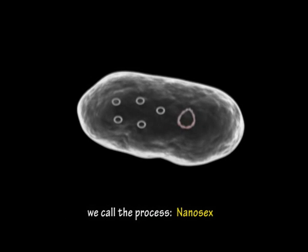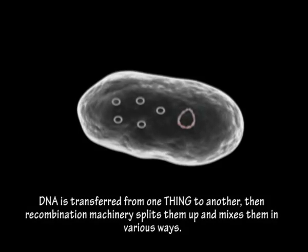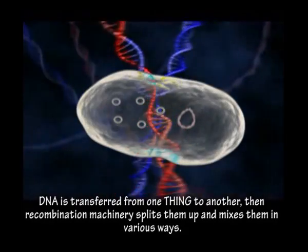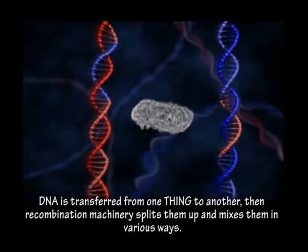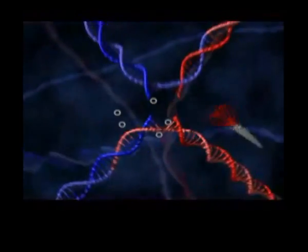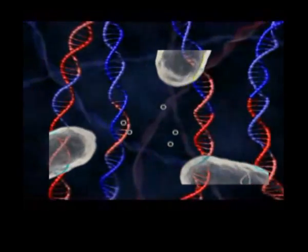We call this process nano-sex. DNA is transferred from one Thing to another. Then recombination machinery splits them up and mixes them in various ways. Red DNA and blue DNA come from the two parents — a new concept by itself.